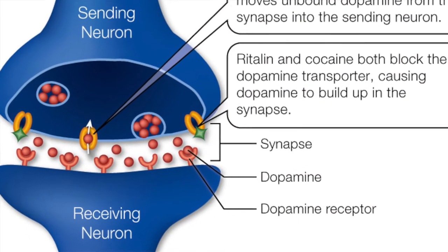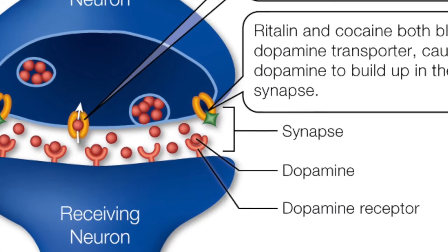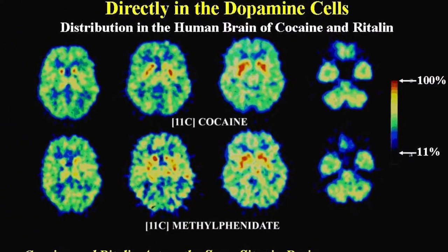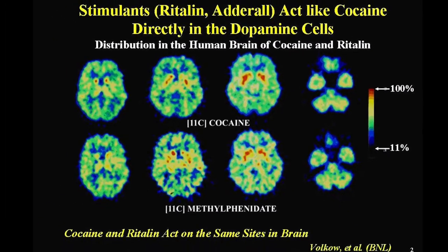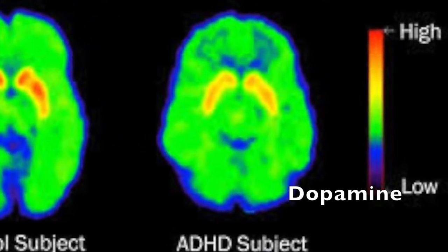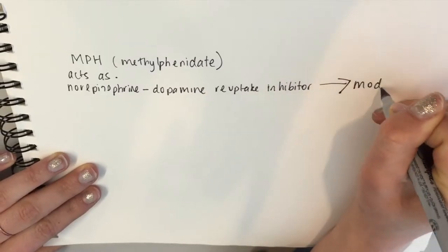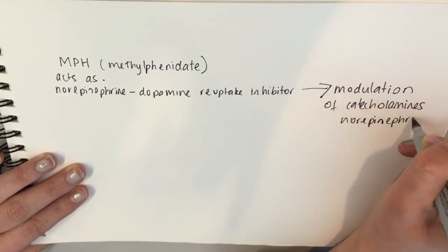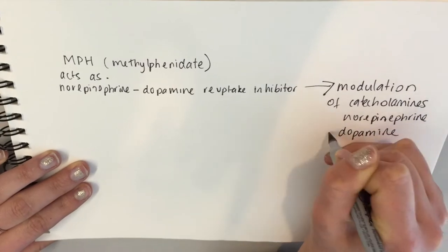The biggest player in improving ADHD symptoms is a neurotransmitter known as dopamine. Individuals with ADHD are suggested to have a dopamine dysfunction, thus lacking normal levels of this essential neurotransmitter. When an individual takes drugs such as Ritalin, the MPH acts as a norepinephrine-dopamine reuptake inhibitor, leading to modulation of norepinephrine and dopamine.